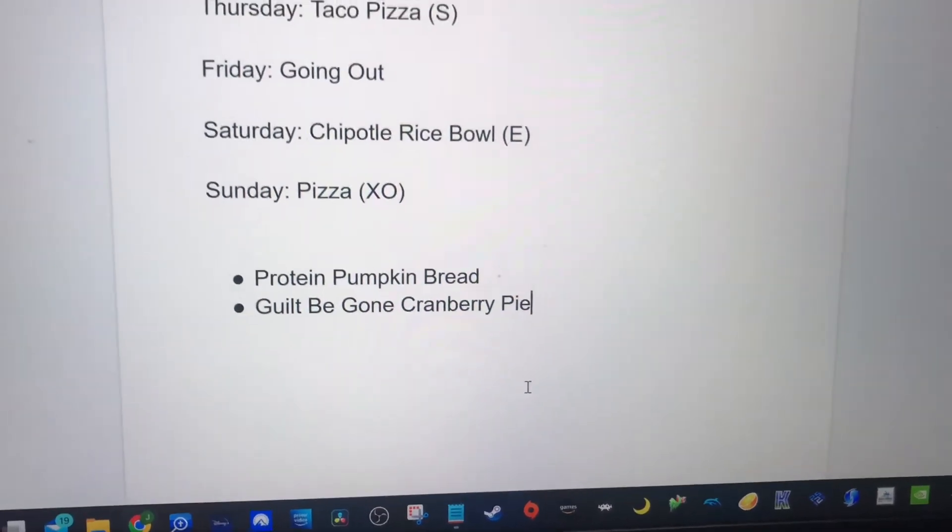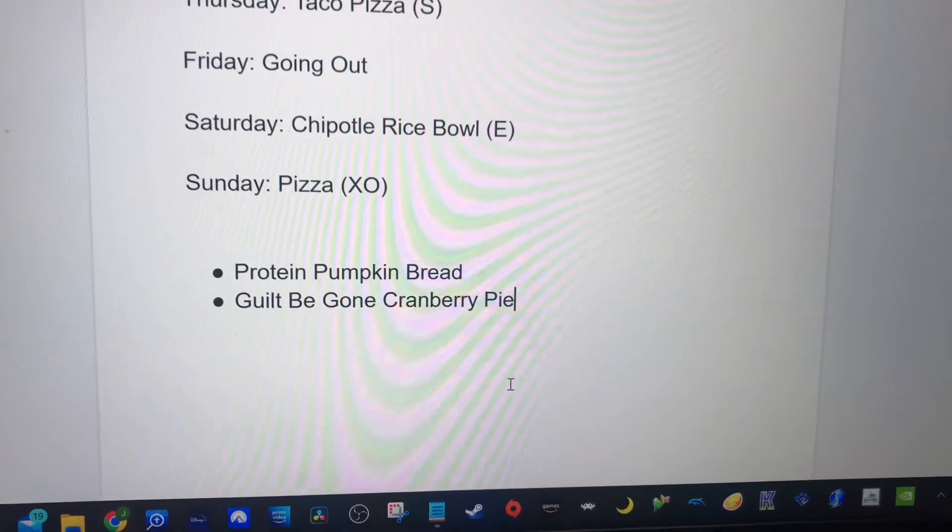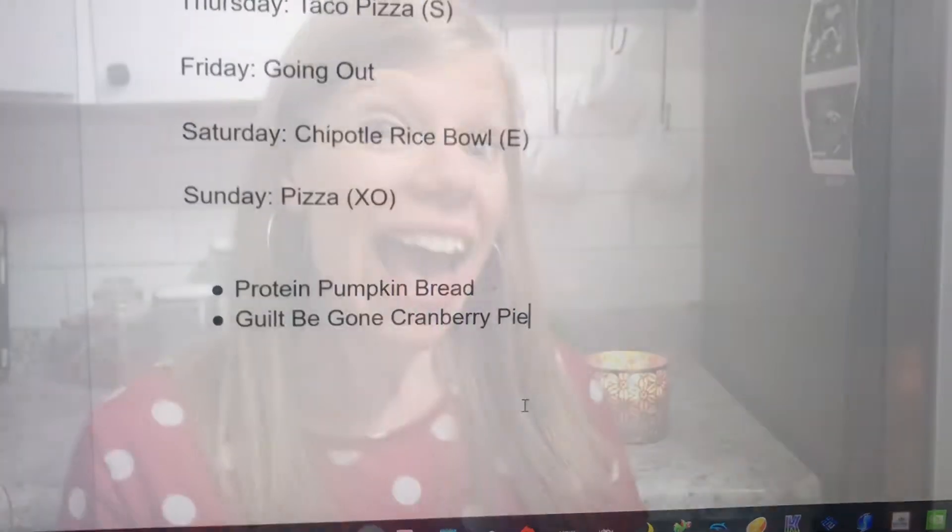For sides, snacks, and desserts this week, I saw a recipe for protein pumpkin bread, and then the guilt-be-gone cranberry pie. That's my menu for the week!